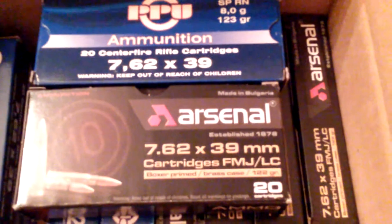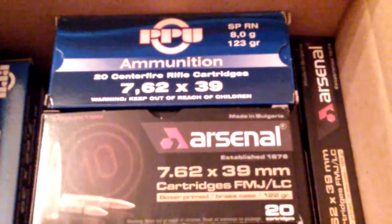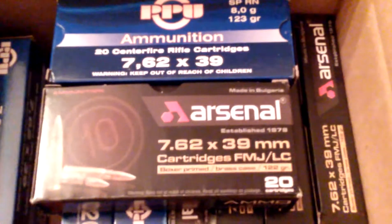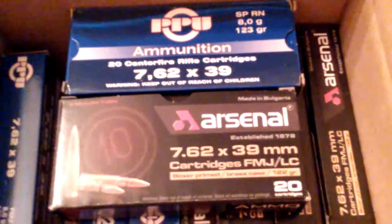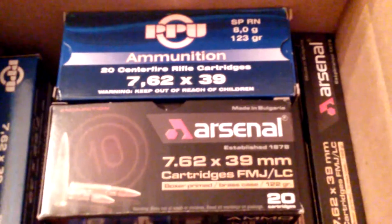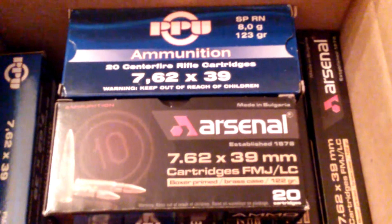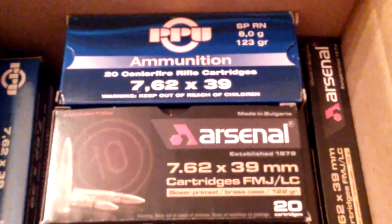I think it's worth the money, especially if you don't want to make that long drive out to the outdoor range or you don't have one nearby. You can buy this ammo, stock up — bring about five boxes or more, however much you want to shoot. You can definitely bring this to the range and they will let you shoot it with no problem because it's brass.